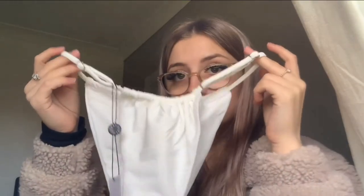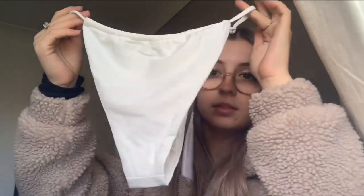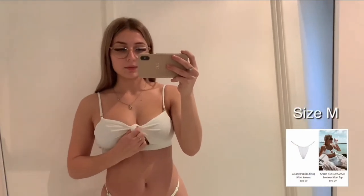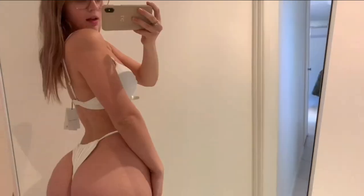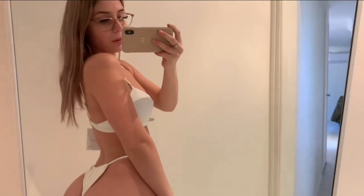These are the bottoms — that's the front and that's the back. I really like the top; it's different. I've never really seen a bikini like this before. These will be perfect for tanning because they're so small.